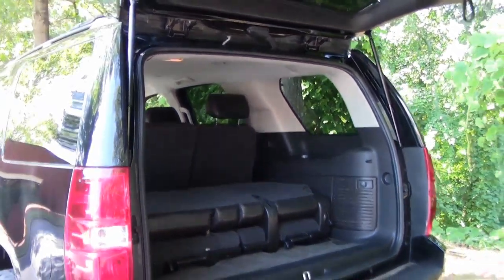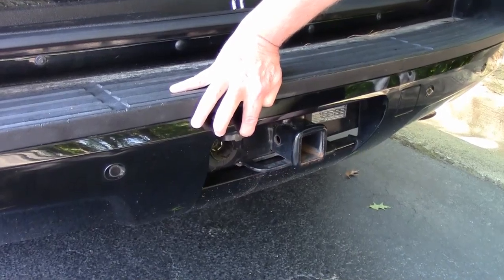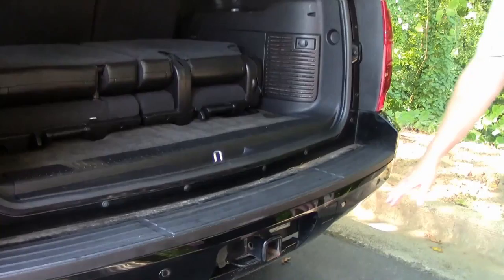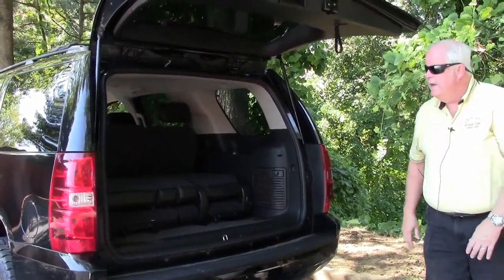You have a towing package. Here's the nose itself — you have capacity for setting up a trailer, so whatever you need towing capacity-wise, it is definitely there. Plus, you have backup cameras here and over here, which is an added plus.